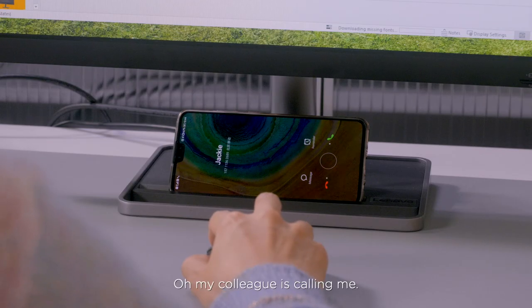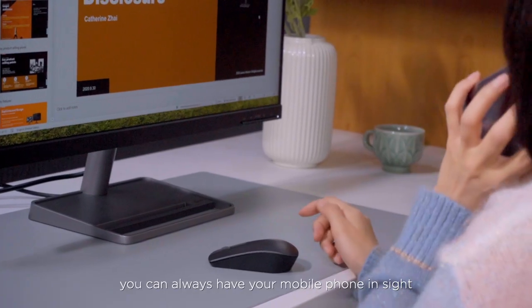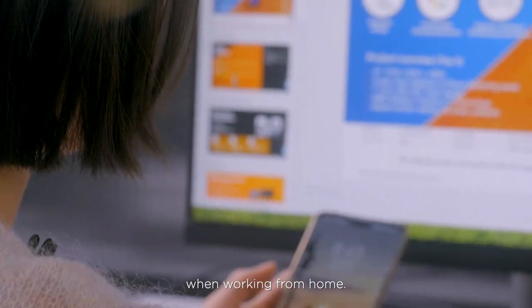My colleague is calling me! Thanks to the phone holder design, you can always have your mobile phone in sight and won't miss any messages when working from home.